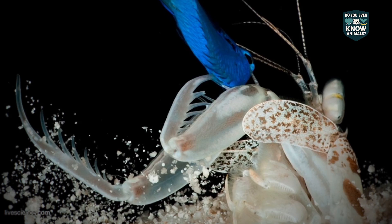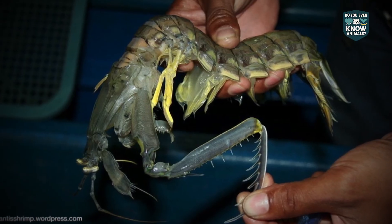A spring-loaded arm stores energy like a bow. A latch mechanism unleashes faster than muscles can — released in a blink, the strike reaches over 50 miles per hour.